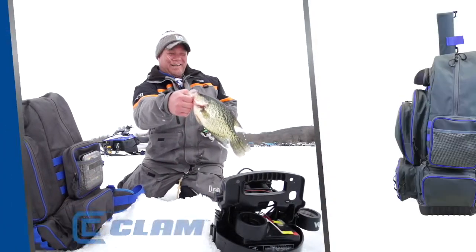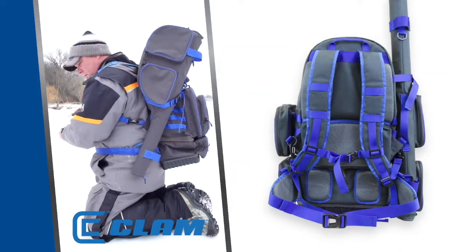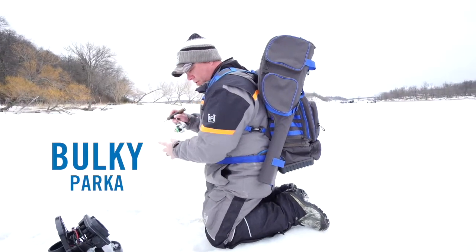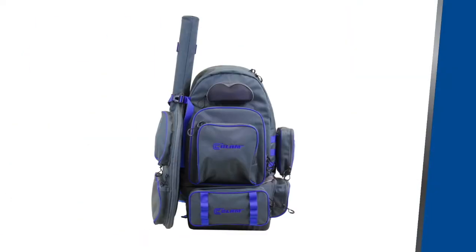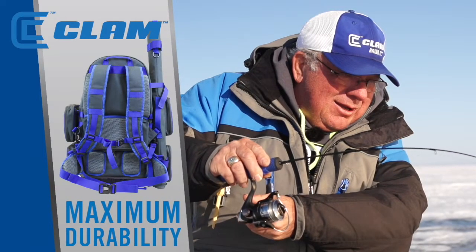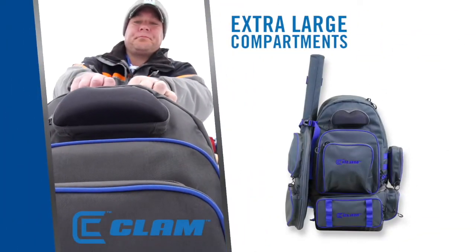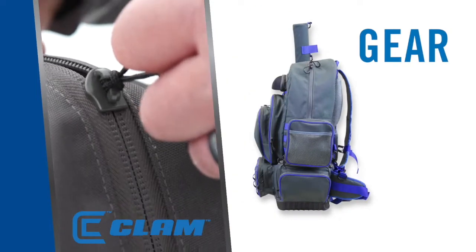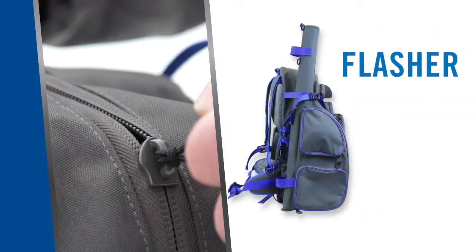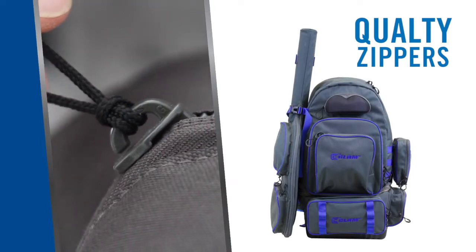The Ultimate Backpack is loaded with features: extra long shoulder straps to fit over a bulky parka, 600 denier outer shell for maximum durability for years of use, large pockets and an extra-large main compartment for all your gear and flasher, and quality zippers designed for the harshest winter conditions.